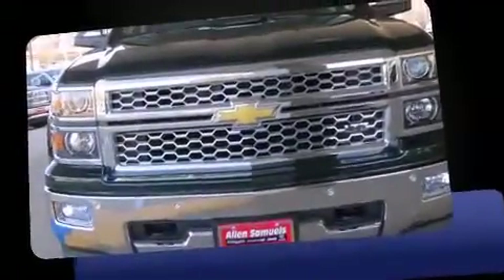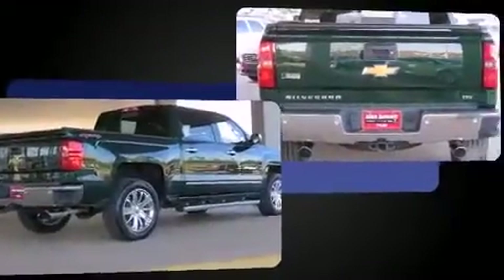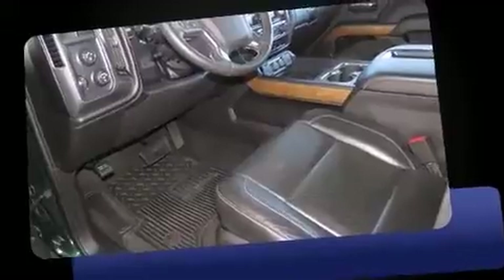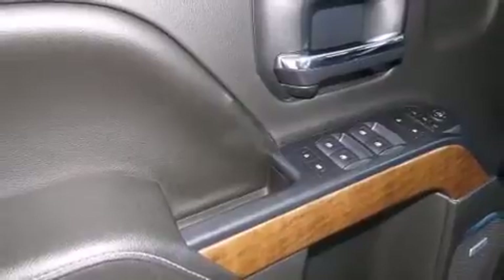Sensibility and practicality define the 2014 Chevrolet Silverado 1500. With just over 35,000 miles on the odometer, this truck refuses to compromise. Chevrolet prioritized fit and finish, as evidenced by a built-in garage door transmitter, automatic dimming door mirrors, power door mirrors, heated door mirrors, and seat memory features such as automatic climate control and leather upholstery.